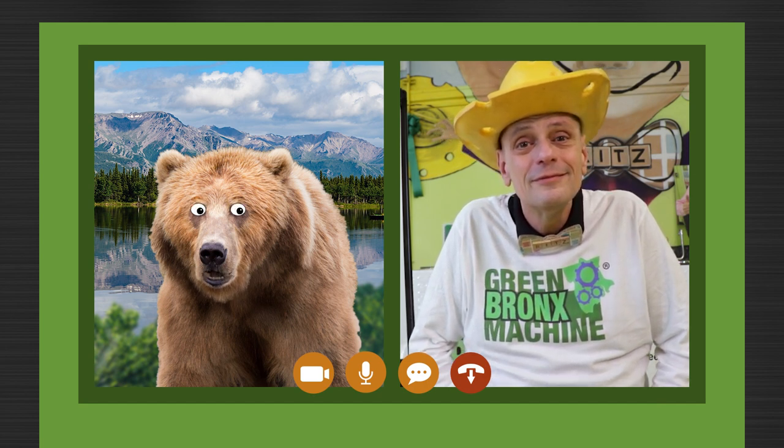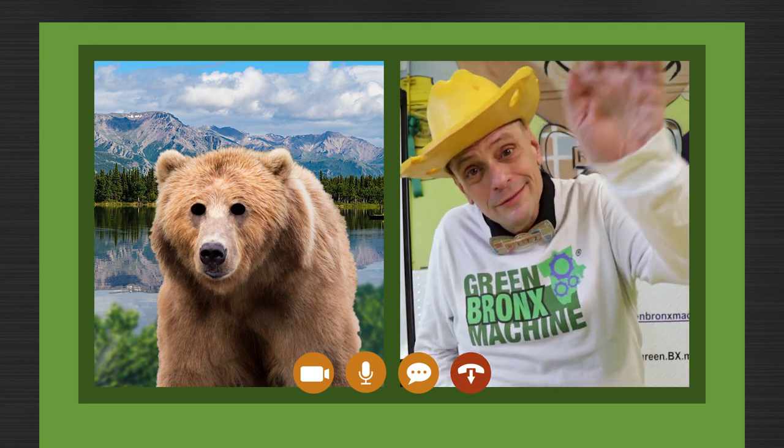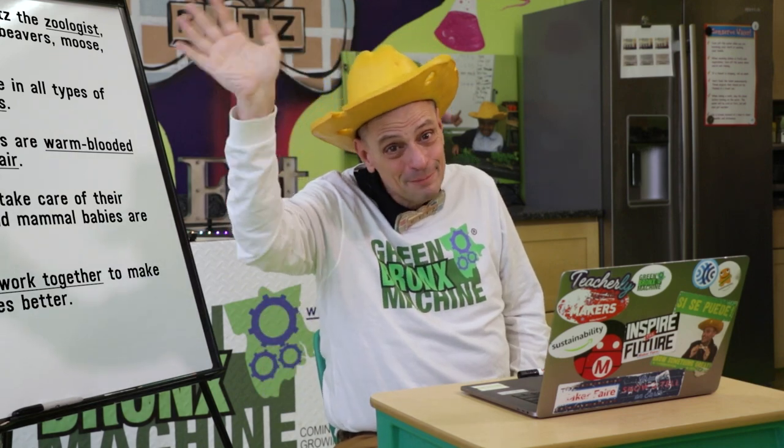That's amazing. I better get some rest while I can. Bye, Mr. Ritz. Bye-bye, Bobby. See you soon. I can't wait to explore with you again, my friends. See you next time. Bye-bye!